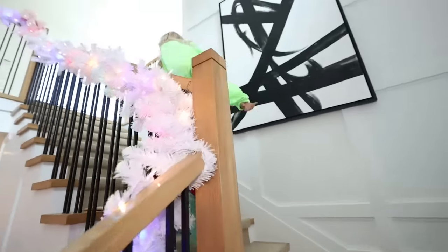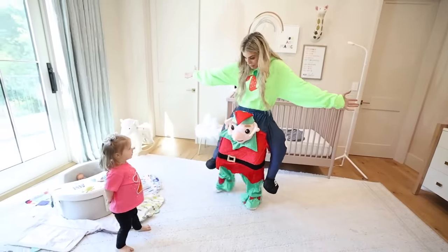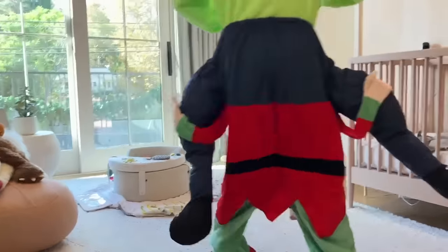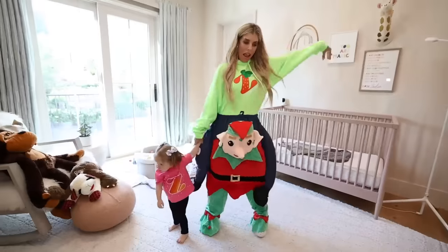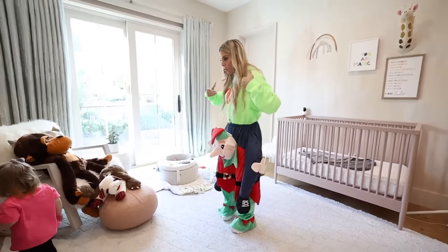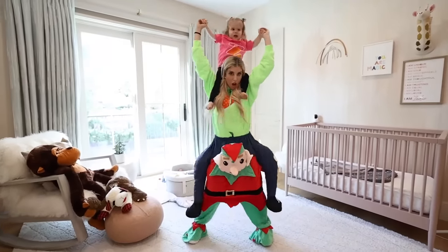Zadie, mommy's comin'! This elf is holding me, what do you think? You wanna dance with him? Oh yeah, and I'm spinning you, woo! We're dancin'. Wait, Zadie, what if I put you on my shoulders? Now mom's holding you and she's being held by an elf.